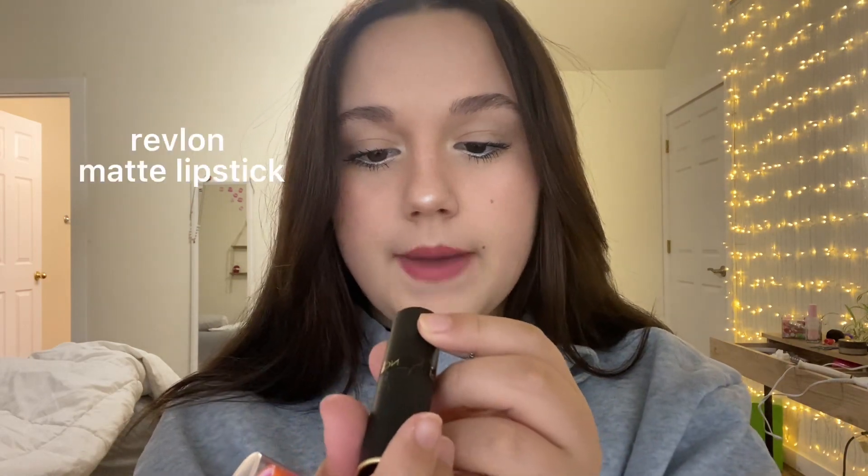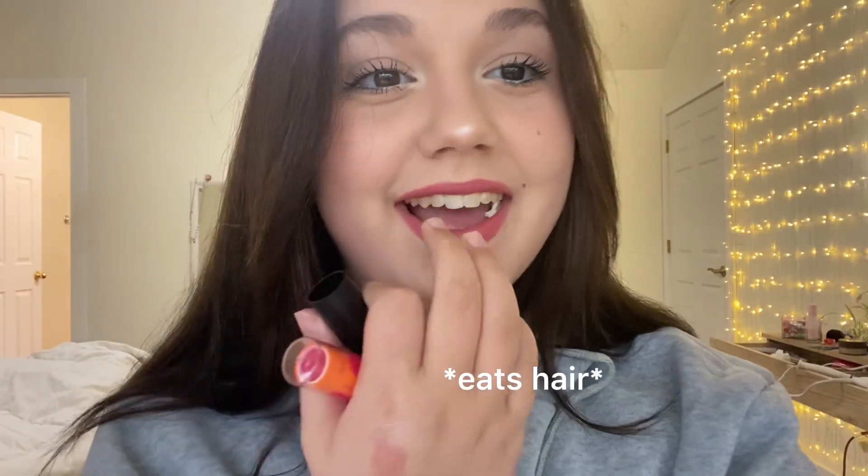Last but not least, my favorite lipstick at the moment is the Revlon New Matte lipstick in shade Wild Thoughts. I like that one.